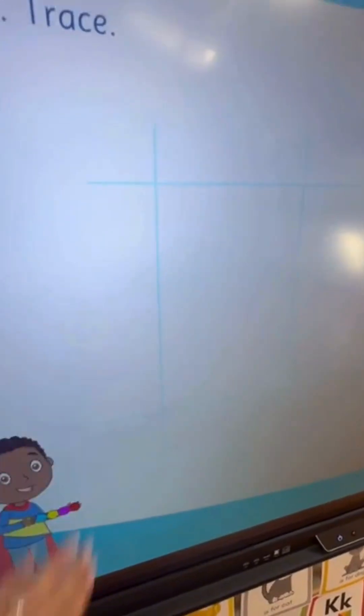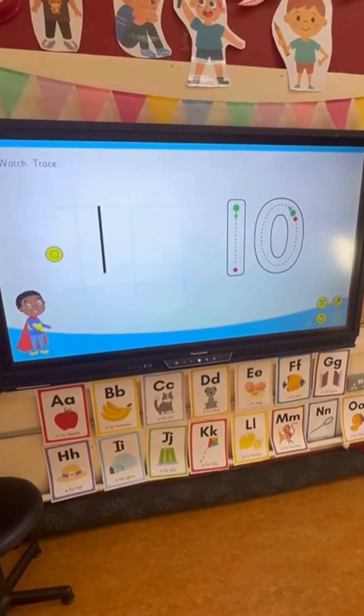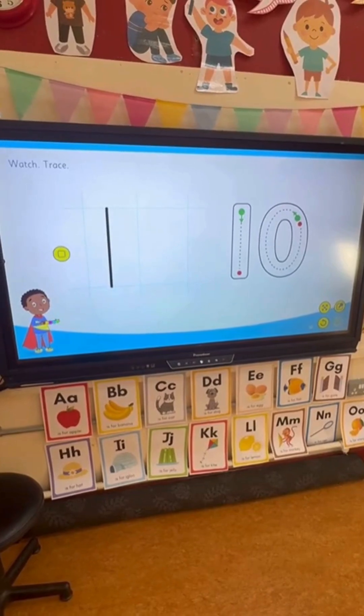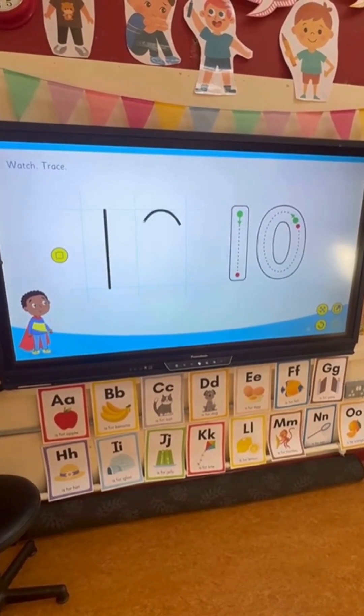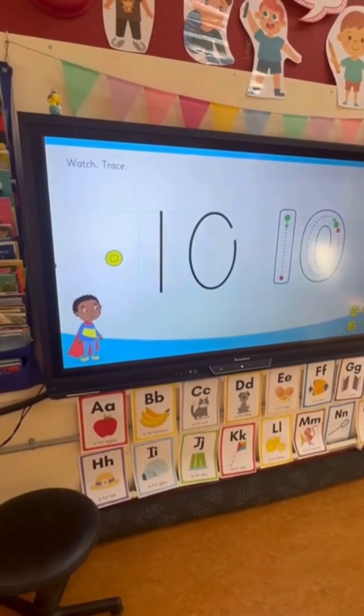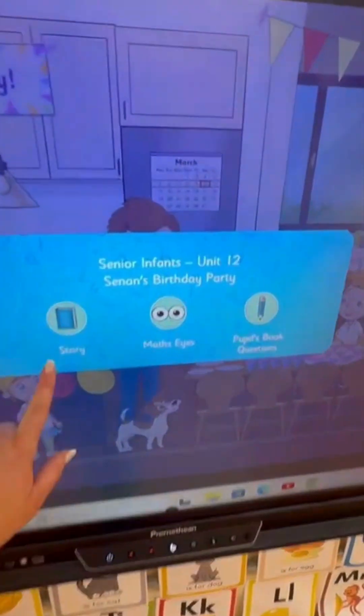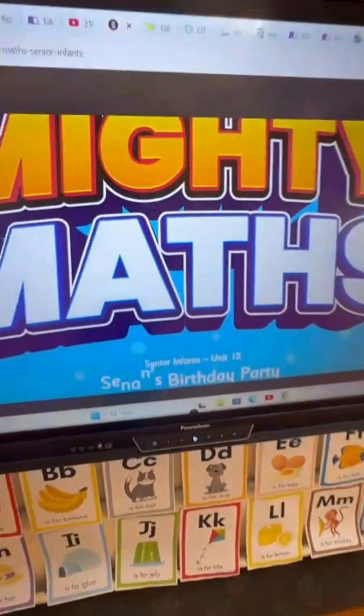Then we looked at how to form the number 10 before trying to write it ourselves. There's a gorgeous visual interactive as well on the Gill website. What I really love about all of these is that they are so accessible for every kind of learner — there is a child speaking, there is a visual — and it is just the way forward, especially with the new maths curriculum.